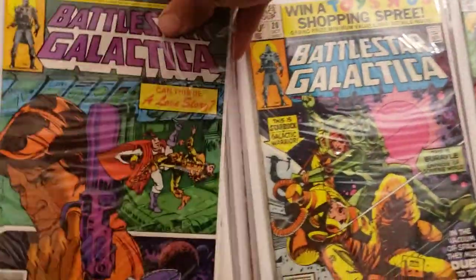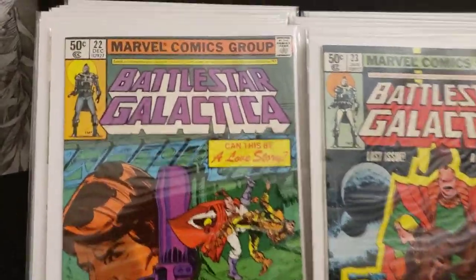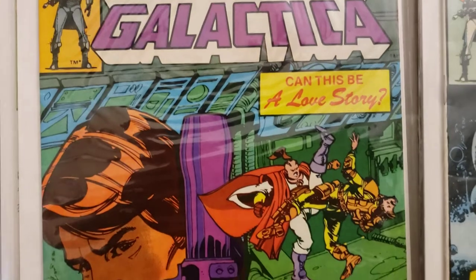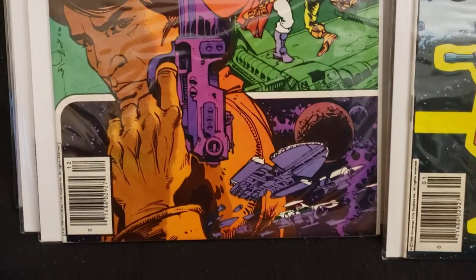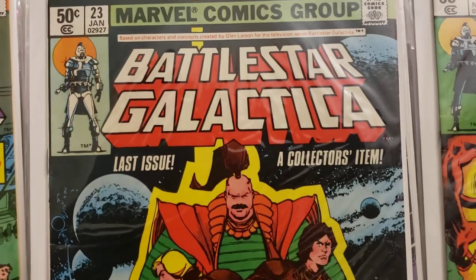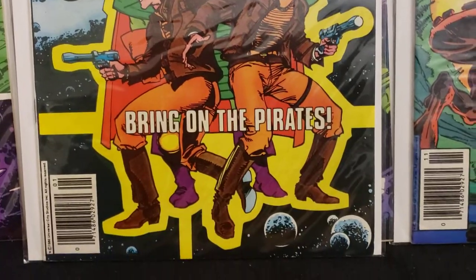Here are the last couple of Battlestar Galactica books I have — 22 and 23. I've got a few to get to complete the collection if I want. Number 22 — 'Can this be a love story?' With Simonson cover art. Number 23, the last issue — 'A collector's item. Bring on the pirates.' More Simonson art.